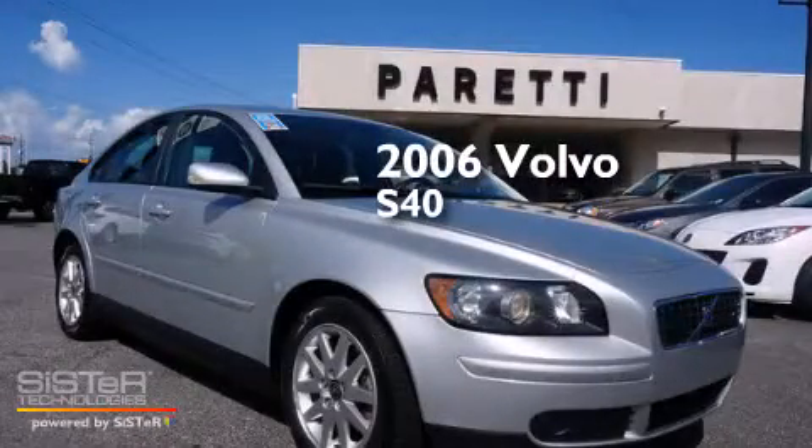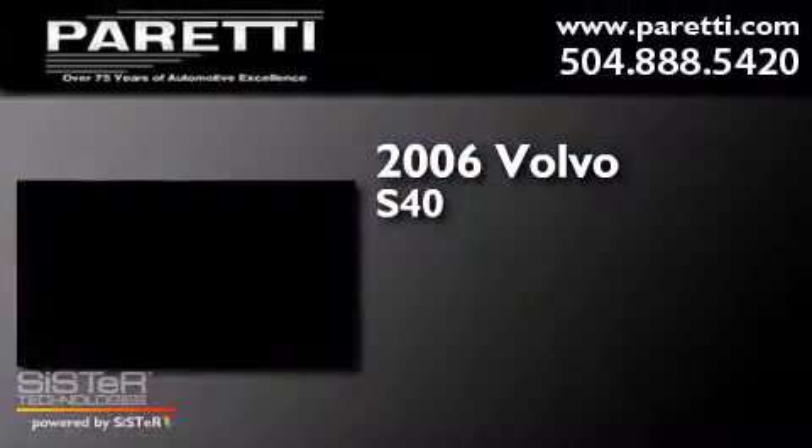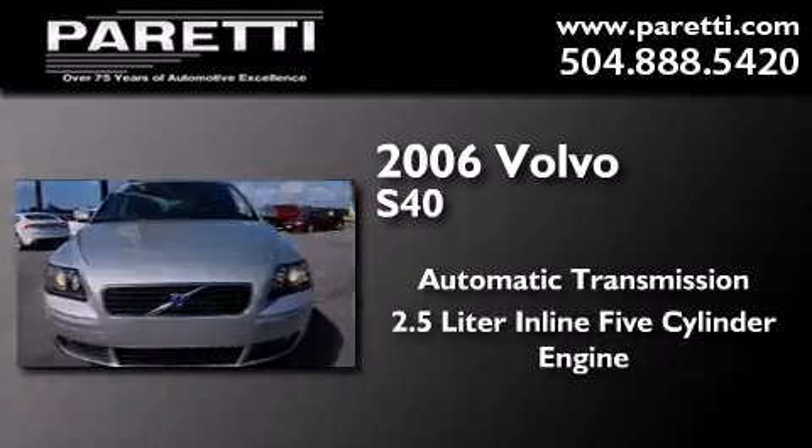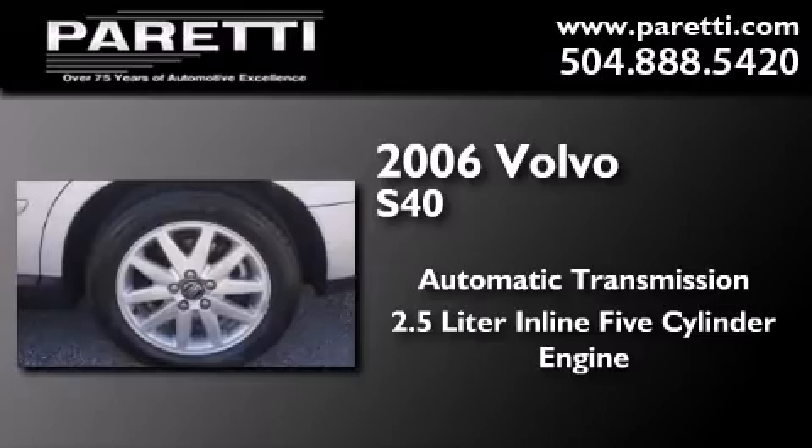This is a 2006 Volvo S40. This car has an automatic transmission and a 2.5-liter inline 5-cylinder engine.